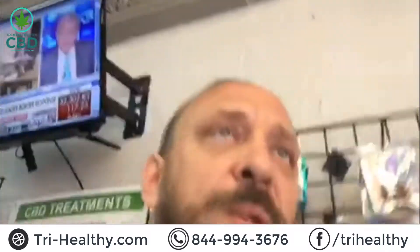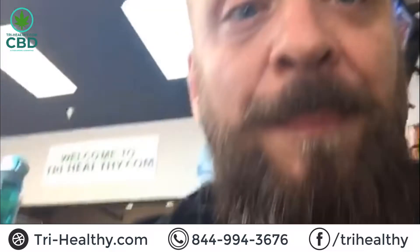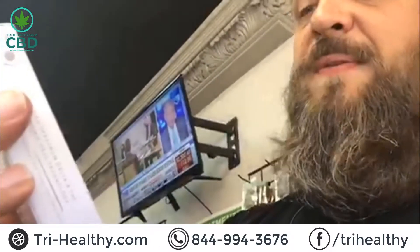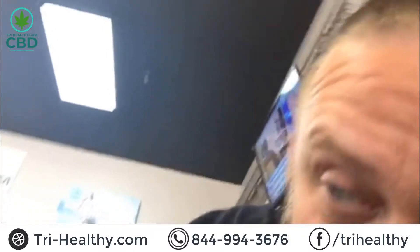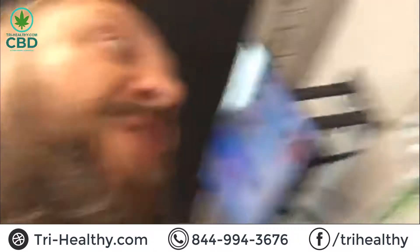But we do have two other stores, Niles and Boardman, where we're fully stocked, so we can ship it out to you. If you order online at try-healthy.com, we still got you. We have a Creating Better Days vape pen — Delta 8, 500 milligrams. A very smooth vape pen. I actually prefer the 3T because they do hit a little bit harder.